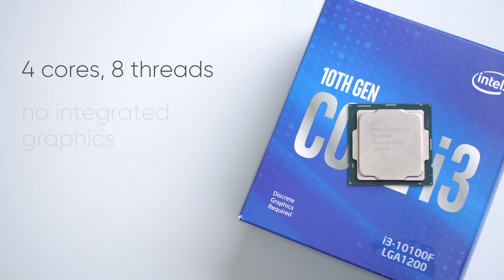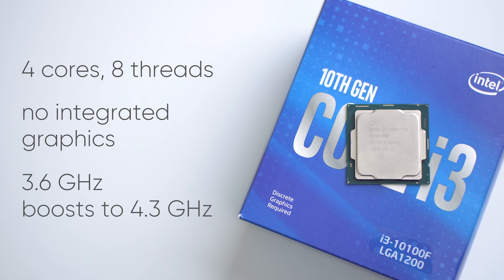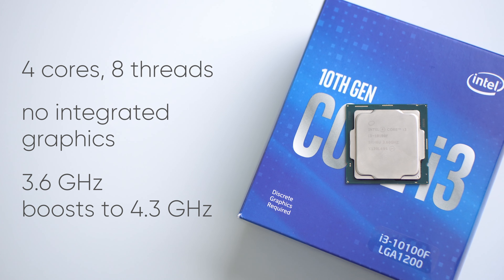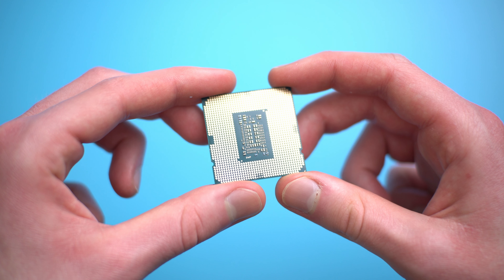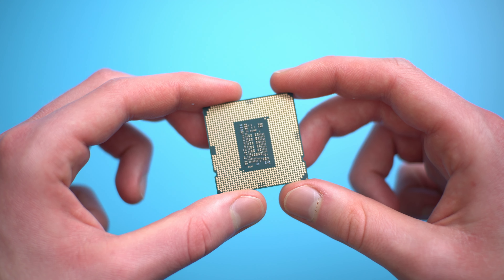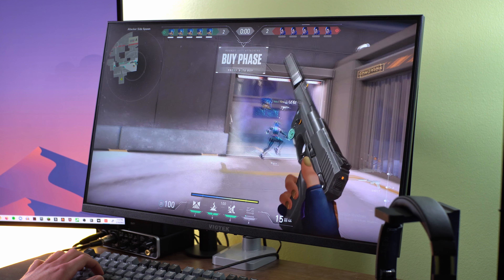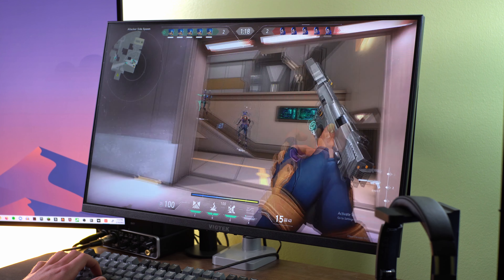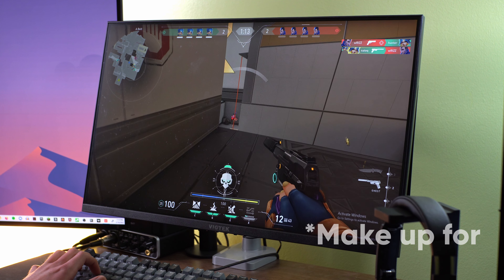It has 4 cores, 8 threads, no integrated graphics — which sets it apart from the regular 10100 — and a 3.6GHz clock speed with a boost speed that goes all the way up to 4.3GHz. That's a decently high boost speed for a CPU of this price. The high boost speed will produce a very snappy experience overall, which I've definitely felt in my use of this processor, but you'll have to keep in mind it won't keep up for the less-than-optimal core count of only 4.